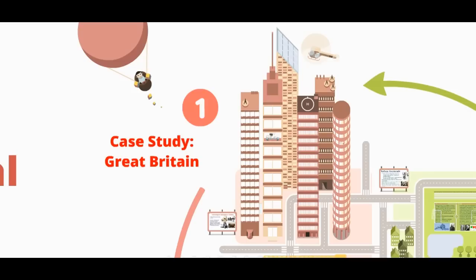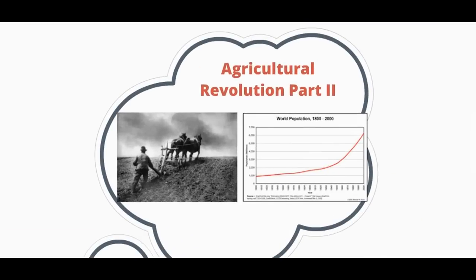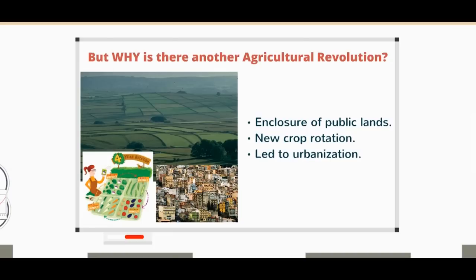In order to have a revolution, you need people to bring it forward. Great Britain is at the cusp of an agricultural revolution where new innovations in seeding and plowing allow technology to take a prime role in agriculture, which means a lot of farmers are out of jobs. That, coupled with England enclosing all of its land, meant public farmland was no longer available. These farmers are now moving to the cities ready and looking for work.